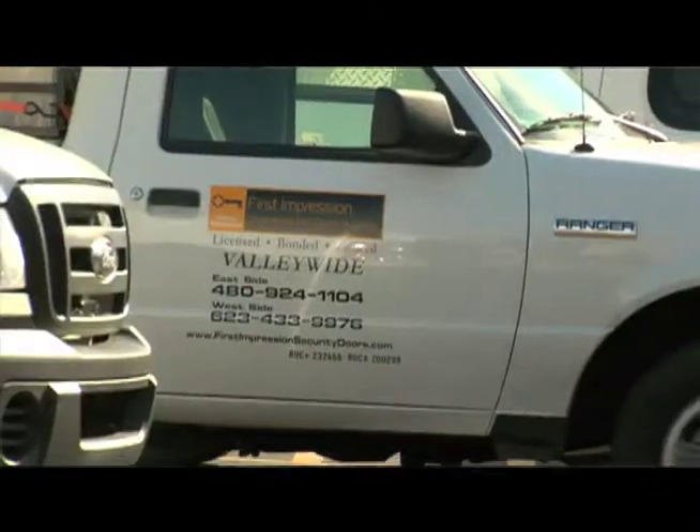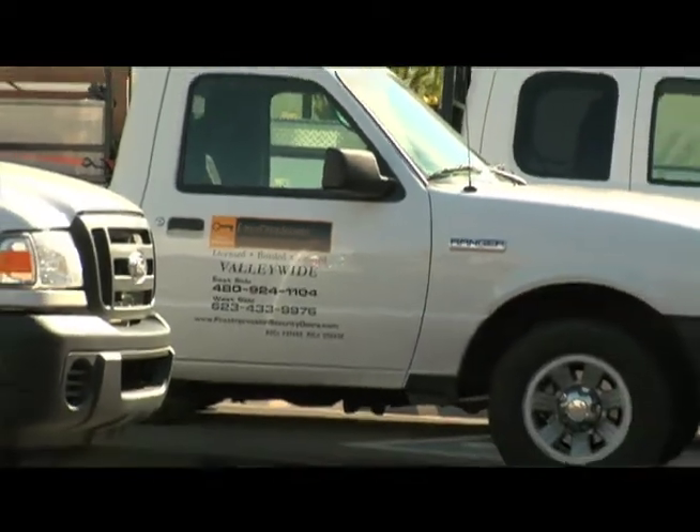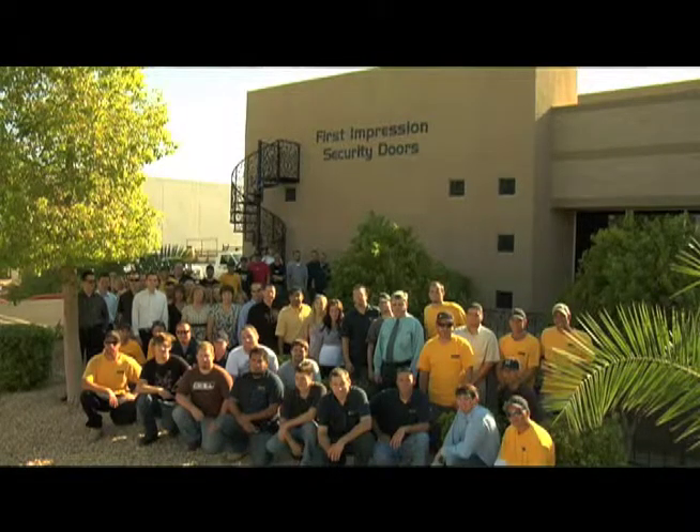Before we get started, I'd like to give you a little history on our company. We were established in 1995 and have been a family owned and operated business ever since.